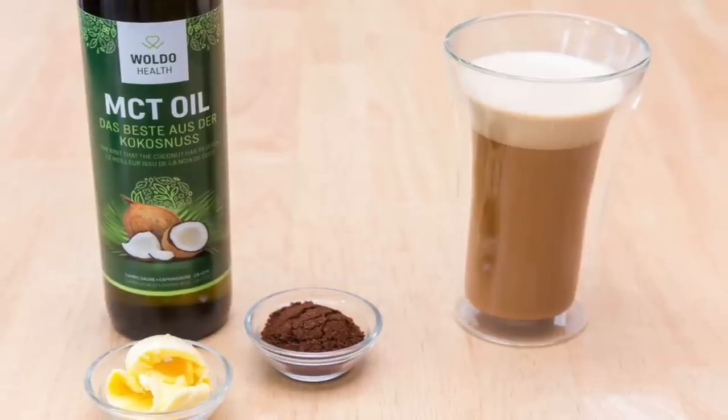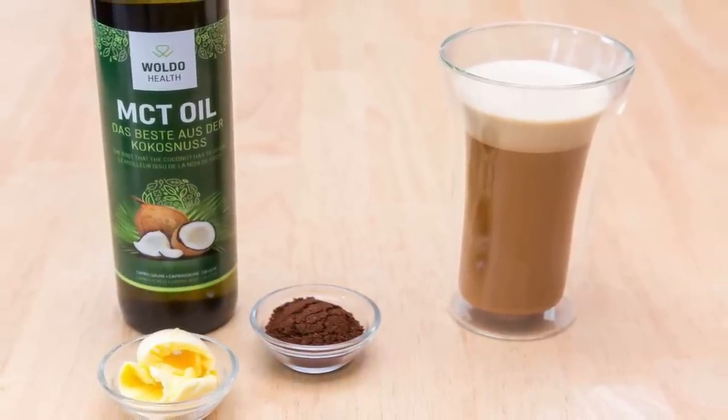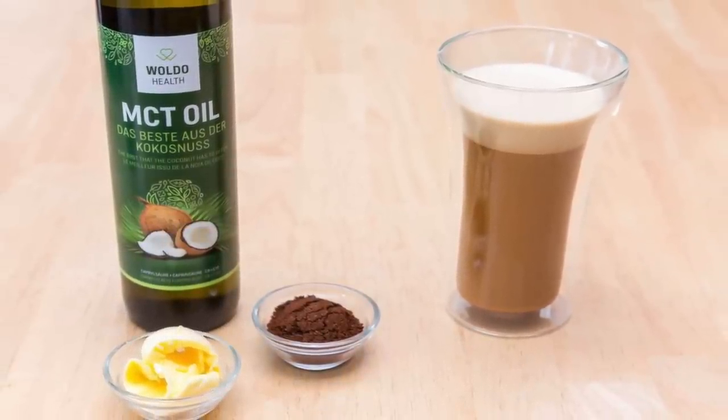The next tip is to consume a lot of straight MCT oil. I'm a big fan of coconut oil — I talk about it in all of my videos — but I'm a fan of coconut oil more so because of the lauric acid and the small amounts of MCTs. When you're in ketosis, straight medium chain triglycerides are usually the better way to go.